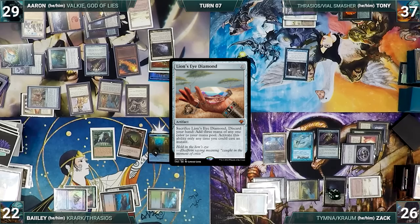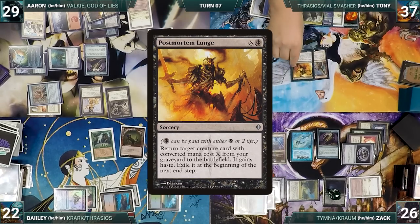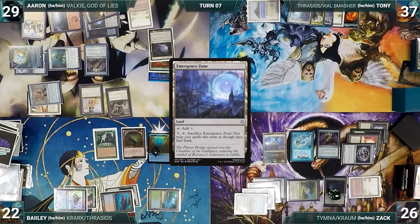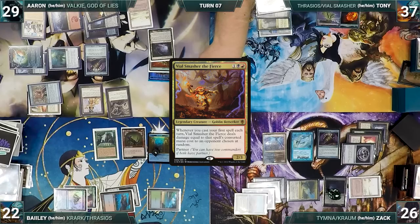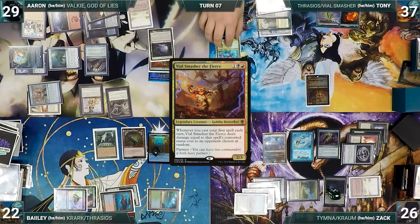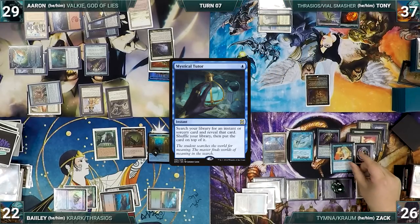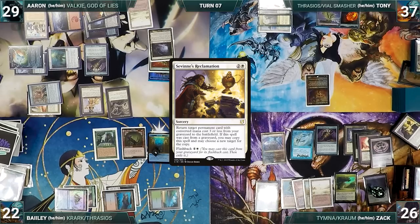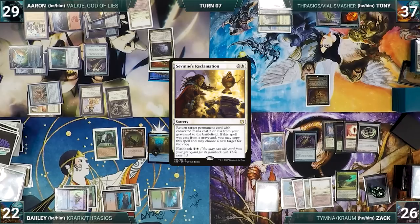During Tony's upkeep, he flashes back Memory's Journey, shuffling Underworld Breach, Postmortem Lunge, and Thassa's Oracle back into his library. He draws, plays Emergence Zone, and casts his other commander Vile Smasher the Fierce — Krom triggers and Zack draws. At end of Tony's turn, Zack casts Mystical Tutor, fetching Savine's Reclamation onto the top of his library. During his upkeep, Zack wins his Mana Crypt roll. He lets his Remora die, draws, and with limited options decides to cast Simian Spirit Guide to have an attacker. He casts Dragon's Rage Channeler and plays an Island.